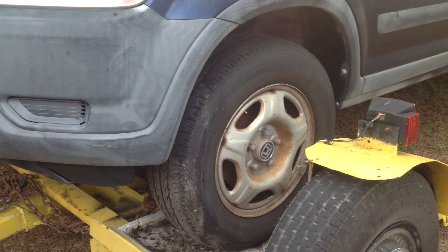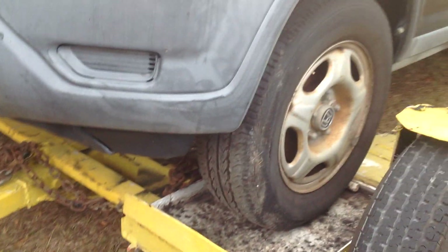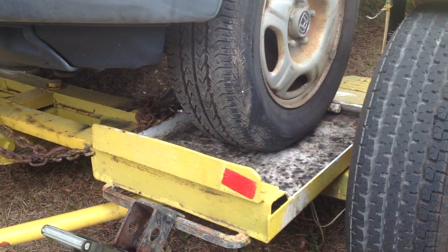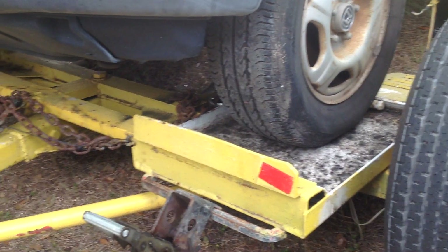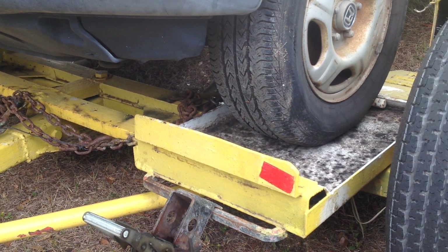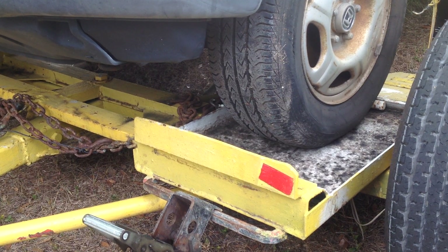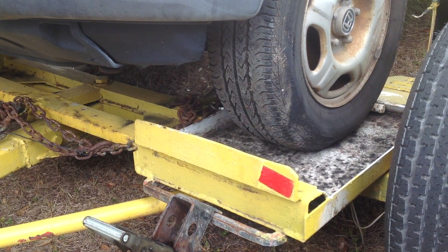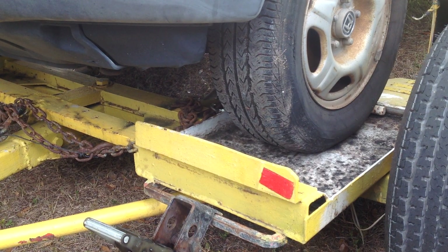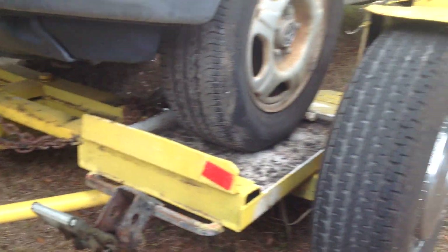It doesn't want to seem to roll backwards because of the angle that it's on, so I have the rear emergency brakes on. What I'm going to try to do is pull the dolly forward with my pickup truck — hopefully the rear wheels stay locked up and I'll be able to get the dolly from underneath the CRV. Let's see what will happen.